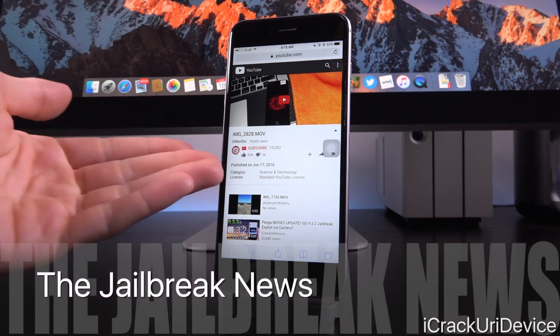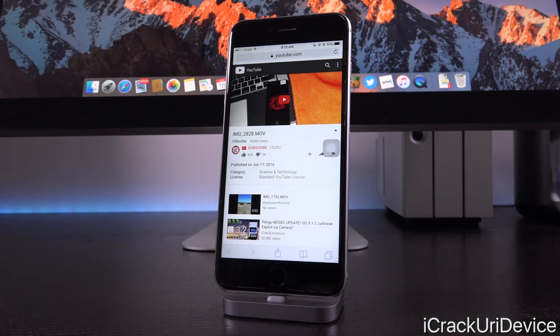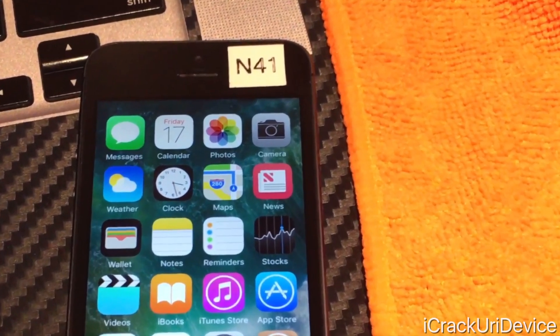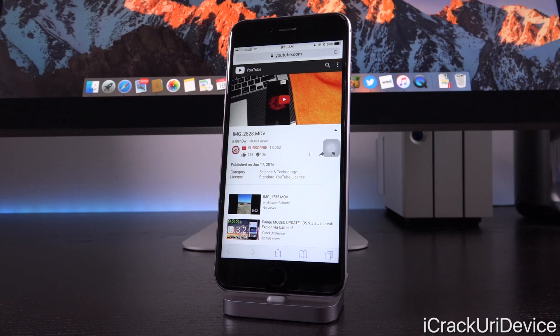He posted pretty much a stealth video — no title, no description, nothing to it — just a straight upload of an iPhone 5 jailbroken. And of course we do know it's an iPhone 5 because up in the top we see that N41 tag, and that corresponds to Apple's iPhone 5. Of course it also lacks the telltale Touch ID home button.